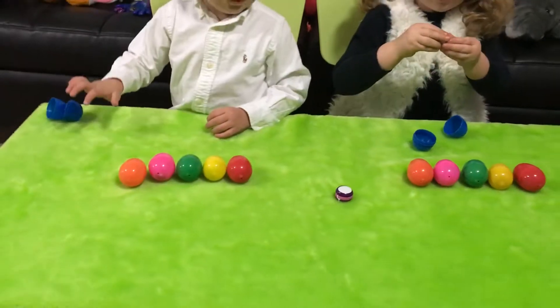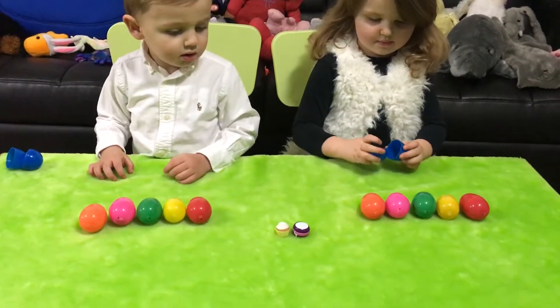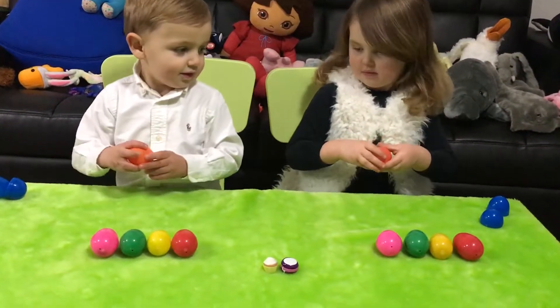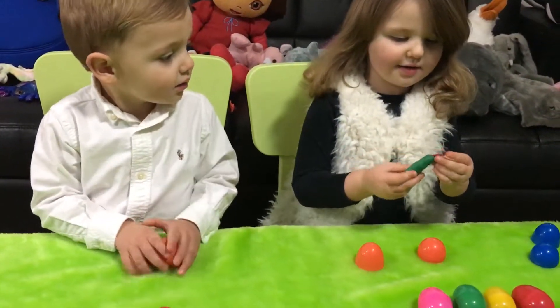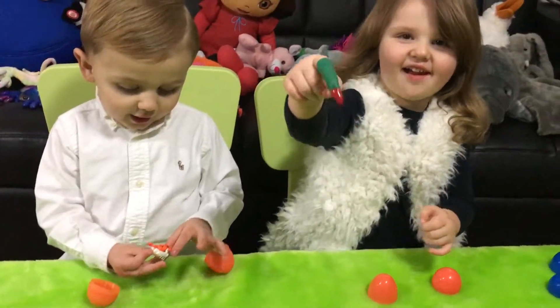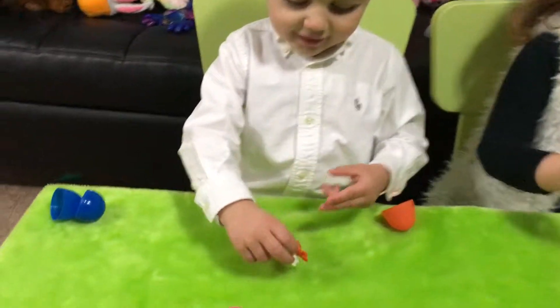Alright let's go to the orange surprise egg. Let's see what we have. Go ahead and open up your orange one, Cameron. Oh, I got a nail. Kenny's got a funny scary finger, and she can't even wear it. I got a lion.